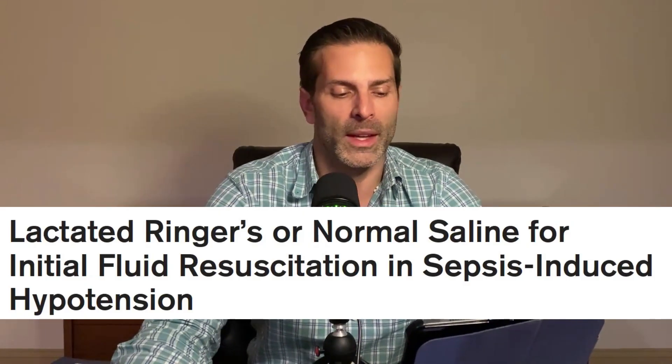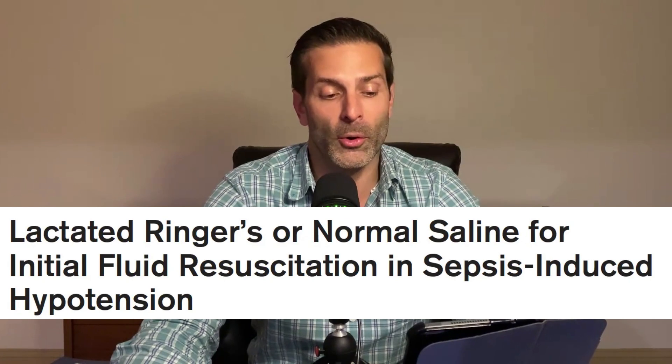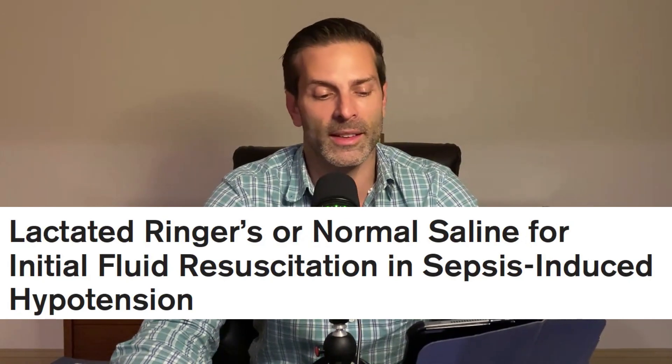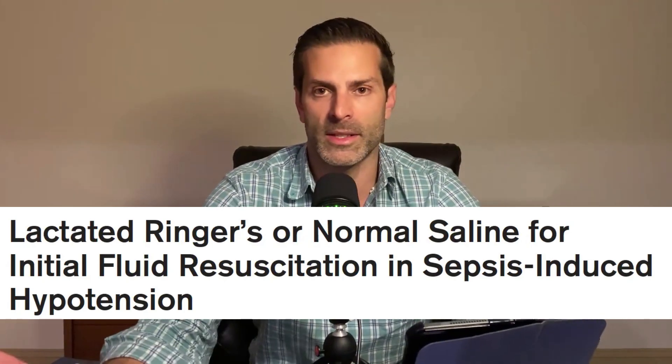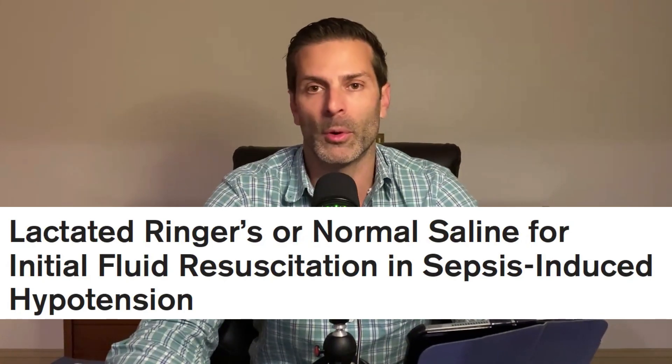Welcome to the Saving Lives podcast. I'm Ari Jo. For historical context, today is the 25th of February of 2025. We're going to be discussing the IV fluids that we give in patients who we need to resuscitate — in this case, sepsis-induced hypotension. We're going to be talking about lactated ringers versus normal saline. The title of the article is 'Lactated Ringers or Normal Saline for Initial Fluid Resuscitation in Sepsis-Induced Hypotension,' published in Critical Care Medicine in February of 2025.